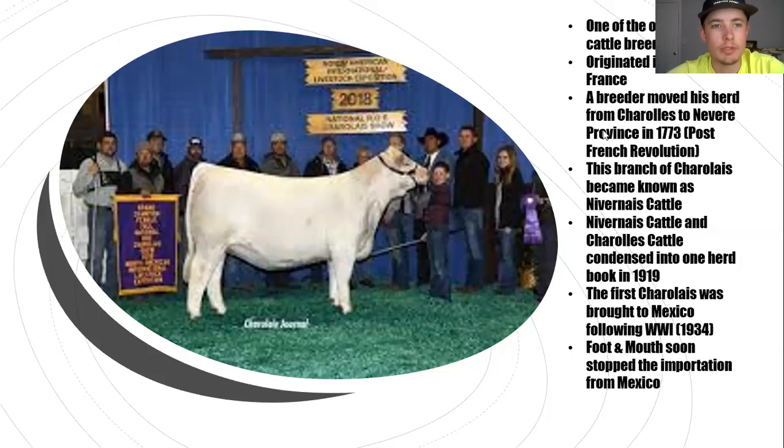Charolais cattle didn't enter the American scene really until after World War I. That's when the first ones were brought to New Mexico by soldiers who saw them while fighting overseas and became very interested in importing them. However, their advance into the United States came to a pretty quick stop with foot and mouth disease.